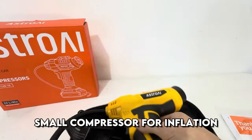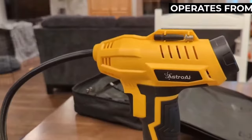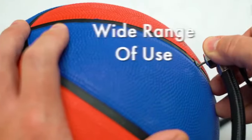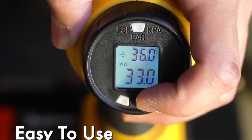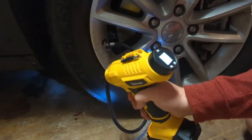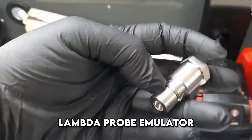A small compressor for pumping up, in the form of a gun, operates from 12 volts. The compressor has a built-in pressure gauge to check the pressure. Suitable for inflating car tires, bicycle wheels, balls, inflatable boats, mattresses, and everything else. Includes the compressor itself, three nozzles, a power cord, and a rubber hose. There are three colors to choose from: yellow, black, and green.